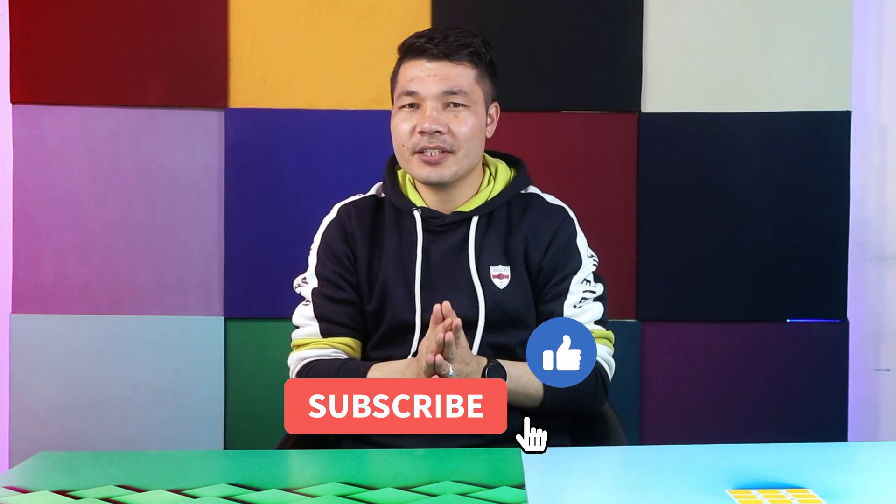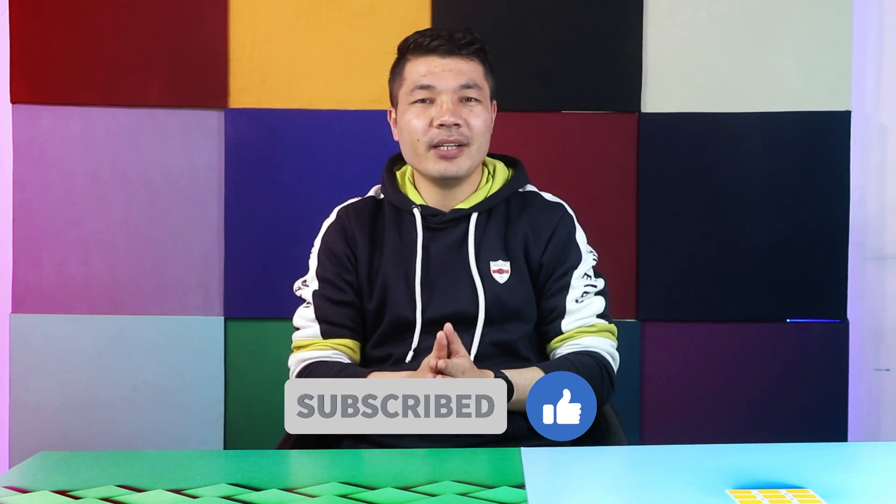That's it for this video. I hope you got something new from it — if you did, please give it a thumbs up and share it with your friends. If you want more videos like this in the future, please subscribe to my channel with notifications on. I'll catch you in the next one — stay blessed, stay safe, peace.